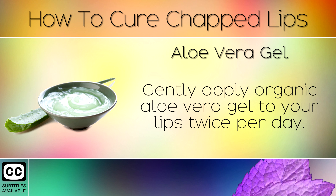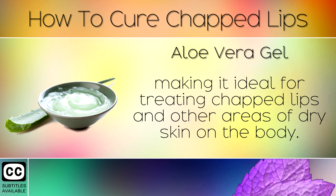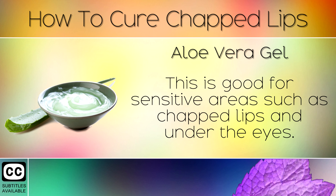Remedy 8: Aloe Vera Gel. Gently apply organic aloe vera gel to your lips twice per day. This natural gel has soothing, healing and anti-inflammatory properties making it ideal for treating chapped lips and other areas of dry skin on the body. This is good for sensitive areas such as chapped lips and under the eyes.